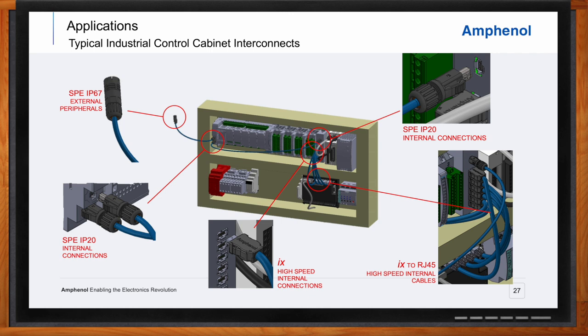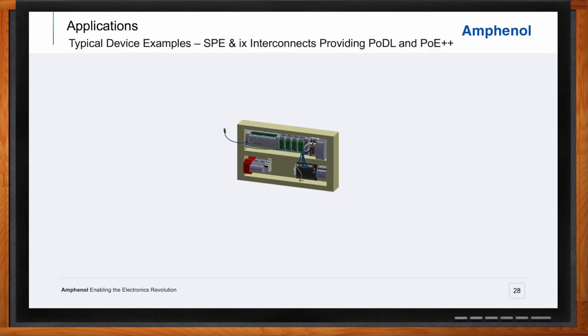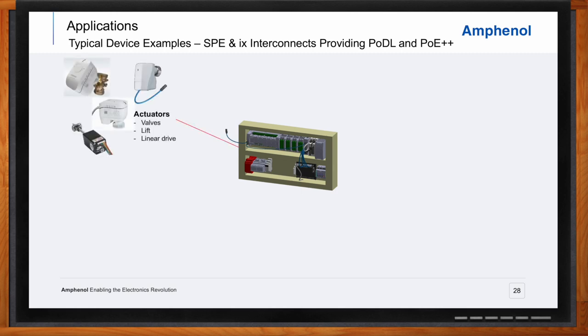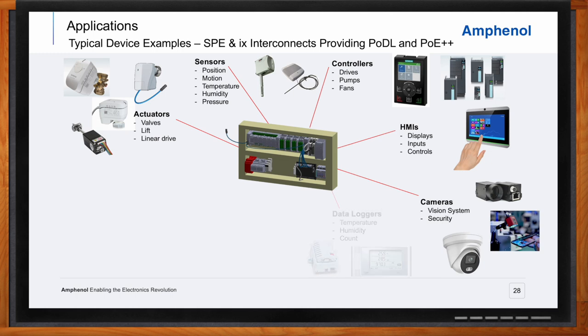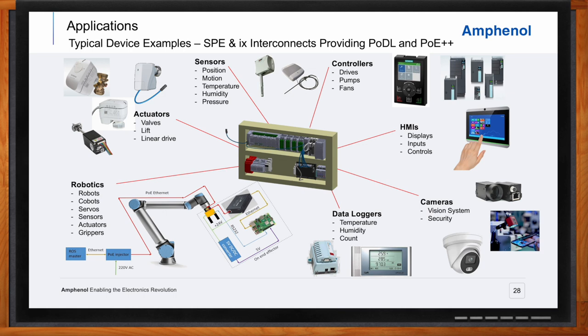The external devices connected to the control cabinet can include a variety of actuators providing physical motion, all types of sensors, controllers for drives and pumps, human machine interfaces such as displays and control panels, cameras for vision systems and security, data loggers for measurement of various parameters, and robotics ranging from simple to very sophisticated. Many of these devices are self-powered with no external power source, so they rely on power being delivered through single-pair Ethernet and IX industrial data connections using power over data link or PoE.